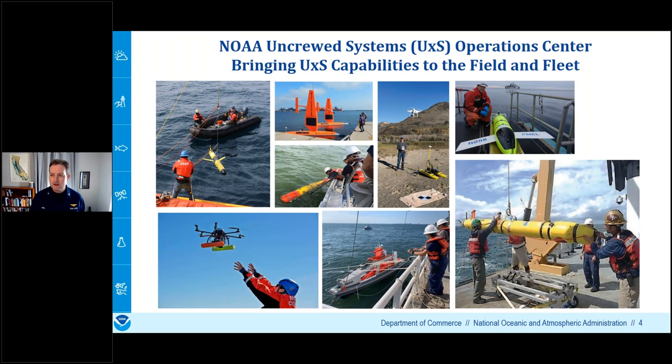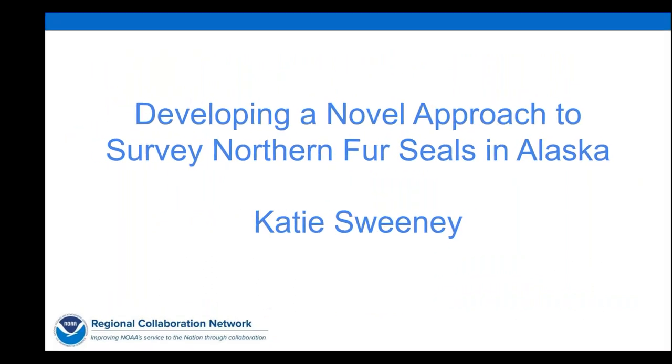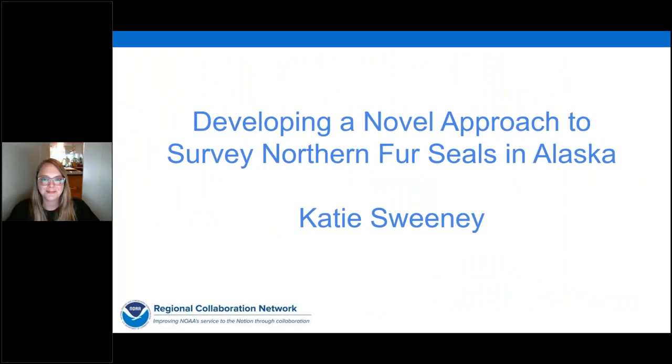Our next presenter is Katie Sweeney, a biologist at the Marine Mammal Laboratory of NOAA Fisheries Alaska Fisheries Science Center in Seattle, Washington. Katie has researched Steller sea lion and northern fur seal population dynamics and life history at NOAA since 2007. She is an FAA certified remote pilot and has been flying UAS since 2014. Katie will share how she developed a novel approach to survey northern fur seals in Alaska.